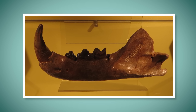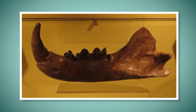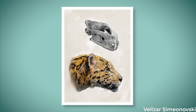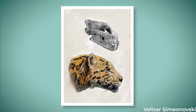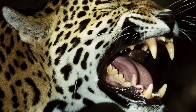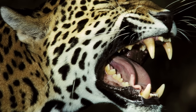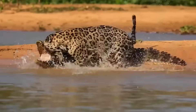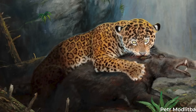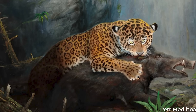The European jaguar sported a robust dentition, with its lower half bearing strong similarities to that of the modern jaguar. Its upper dentition and cranium, however, are distinct from Panthera onca, which would support the unique speciation of the European jaguar. The exact strength of its bite force is unknown, though Panthera onca is known for having the strongest bite force of any living cat relative to its size, with the ability to crush through turtle shells and the skulls of caimans. It's possible that its purported ancestor could have possessed a similar capacity, though that would be speculation.